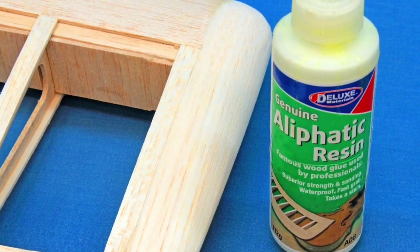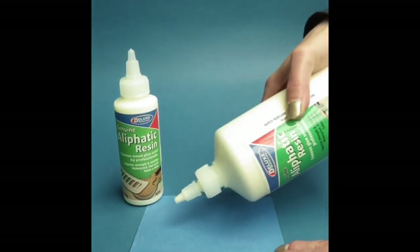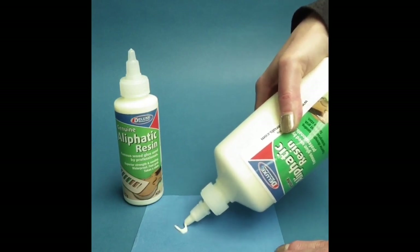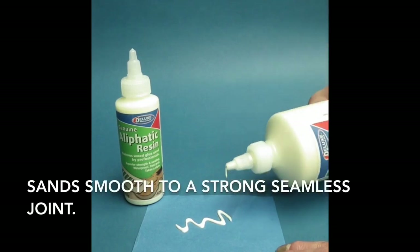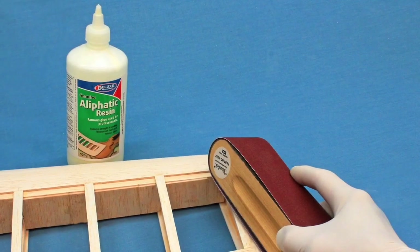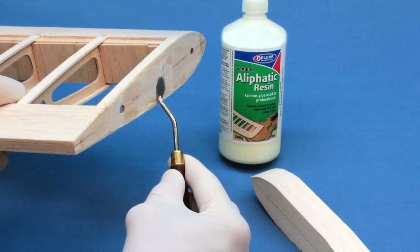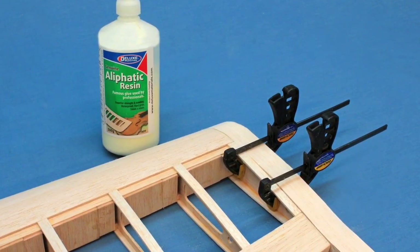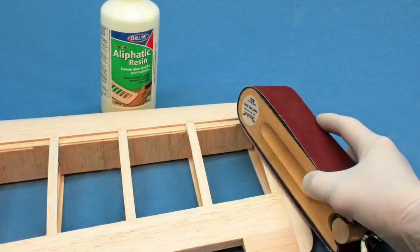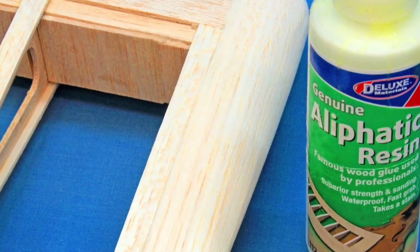Use aliphatic resin to get the best sanding results with balsa and hardwood. It comes in 112g and 500g sizes. With a twist lock cap it is easily applied, has short clamp time, long open time and sands smooth with a seamless joint. Here we use aliphatic resin to bond a balsa wing tip to a balsa aeroplane wing. It is easily applied to the wing tip, then clamped. After the aliphatic resin has dried, the joint is effortlessly sanded smooth, leaving a strong, seamless joint between the tip and the wing.